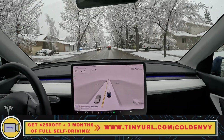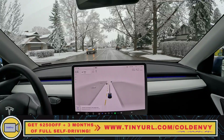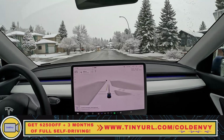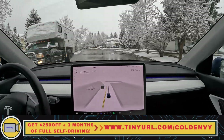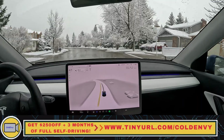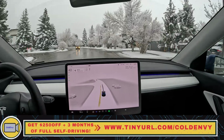Thank you folks so much for watching. If you love this video, please hit like and subscribe. If you want to share this with someone, please share from the YouTube link and show it to them — hey, look at this, FSD is driving in snow and it's doing great. There were zero disengagements in this drive, two interventions, and that's about it. Hope you folks have a nice day, and we'll see you in the next one.